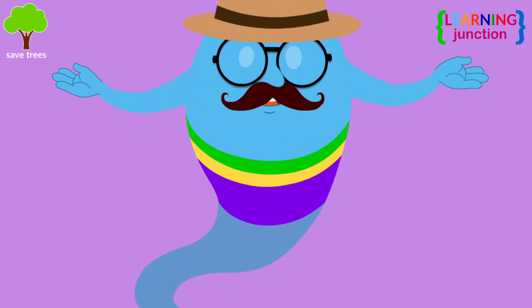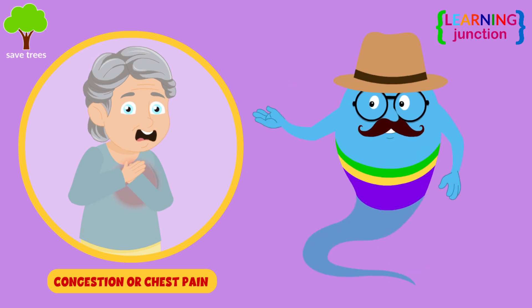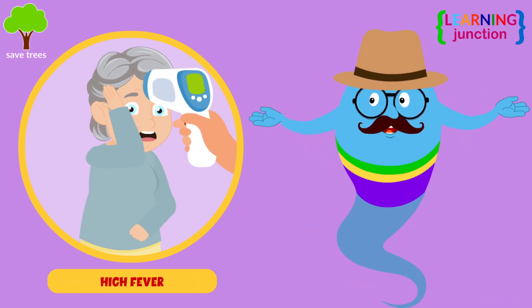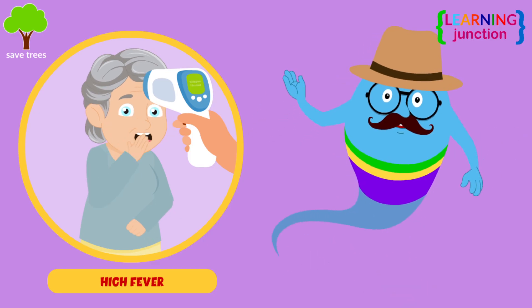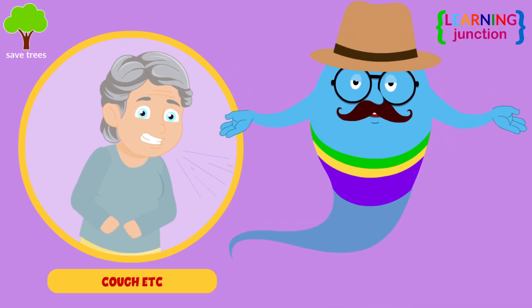There are some serious symptoms that could be signs of pneumonia, such as congestion or chest pain, difficulty breathing, a fever of 102 degrees Fahrenheit or higher, and coughing up yellow, green or bloody mucus or spit.